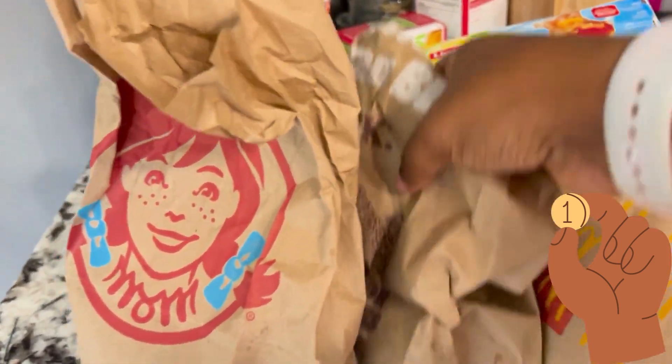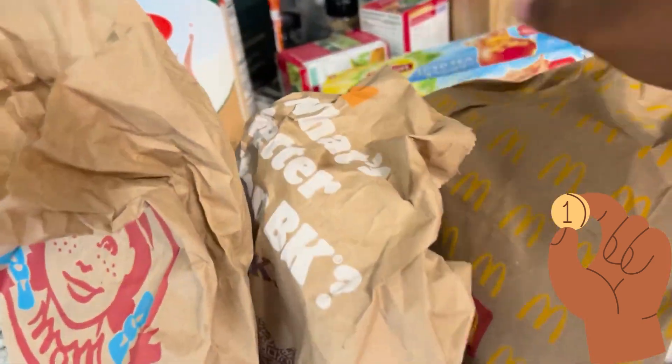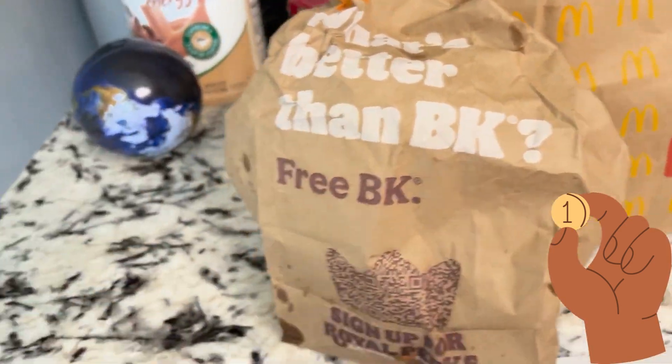I got the cheap burgers from Wendy's, Burger King, and McDonald's. Everybody's been talking about these cheap burgers today — for one cent, 50 cents, and Burger King even had it for free if you purchase something for one dollar. There's been a lot of talk about it, people are unsure, so I decided to find out for y'all what those things taste like.